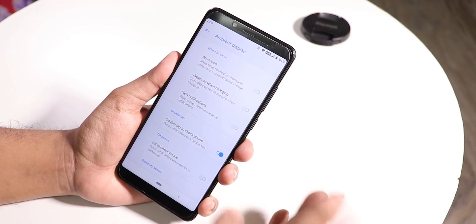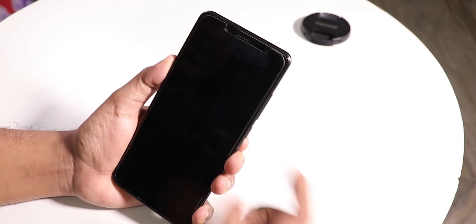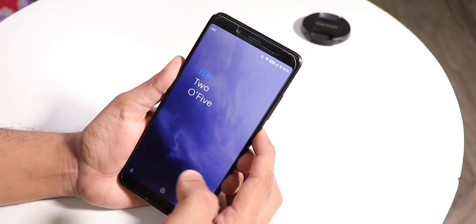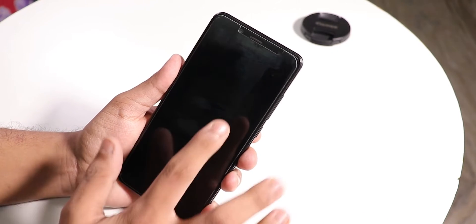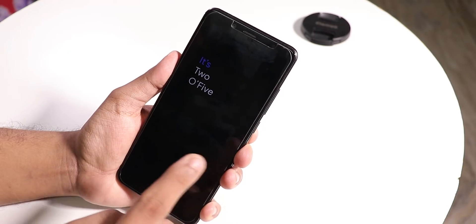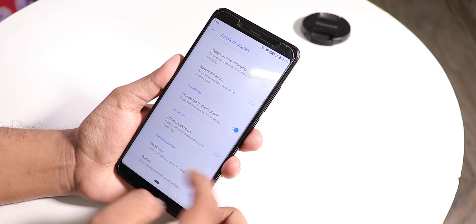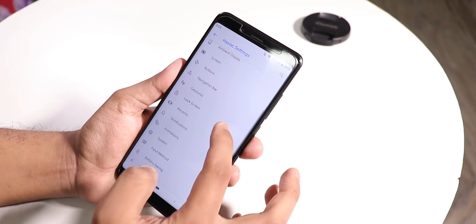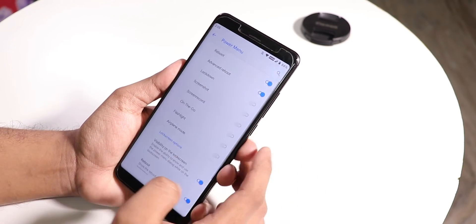There's a switch appearance option to change to OnePlus style and others. Under ambient display, there's always-on display and double tap to check phone. Putting the phone to the lock screen shows an Android cube-styled clock. Double tap to sleep on the lock screen works fine, and double tap to check phone works super fine as well.